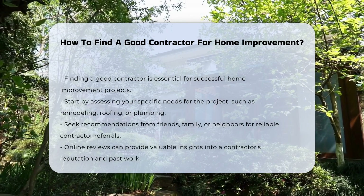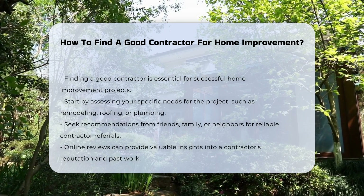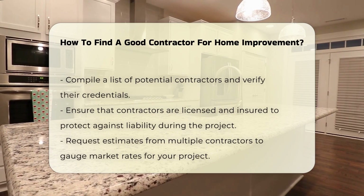Next, seek recommendations from friends, family, or neighbors. Personal referrals often lead to reliable contractors. Online reviews can also provide insights into a contractor's reputation.